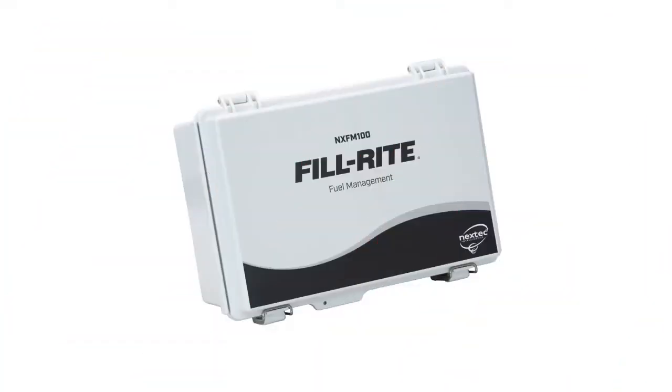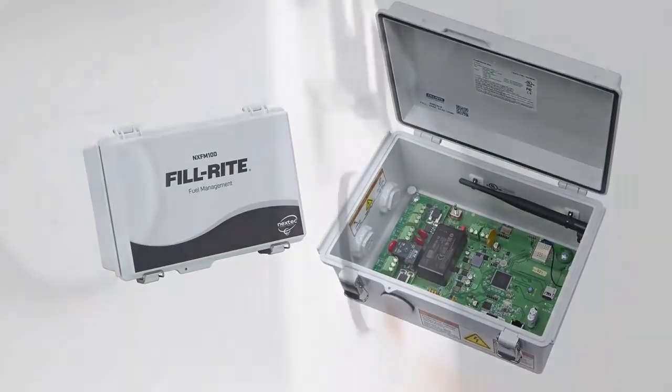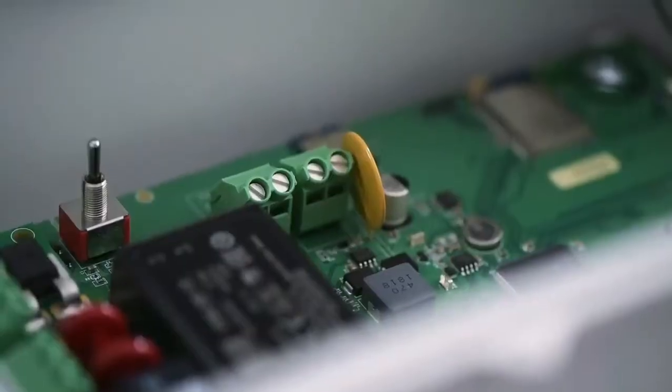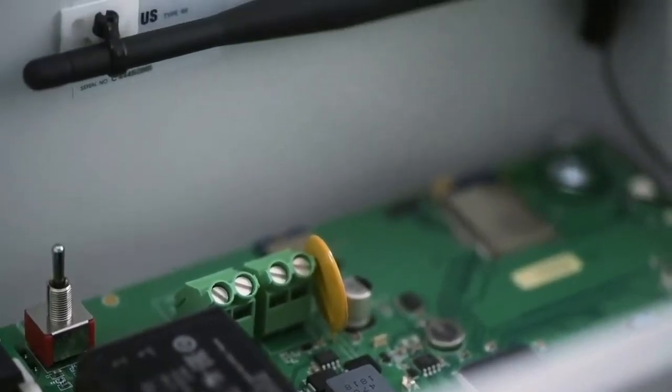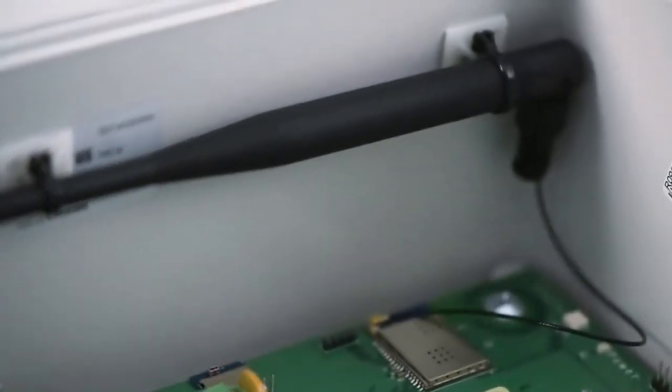The brain of the system is the PhilRite NX-FM100 Site Controller, a compact powerhouse just about the size of a shoebox. It is compatible with nearly any pulse meter and generates its own Wi-Fi signal, so pump location is never a problem, no matter how remote it may be.